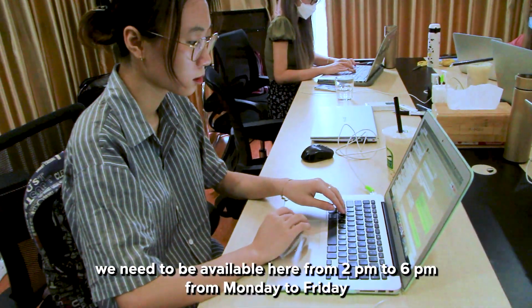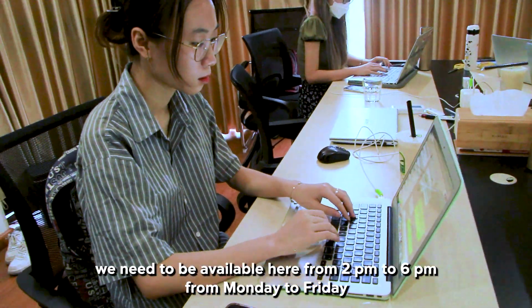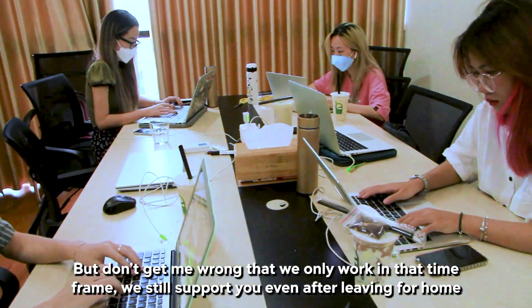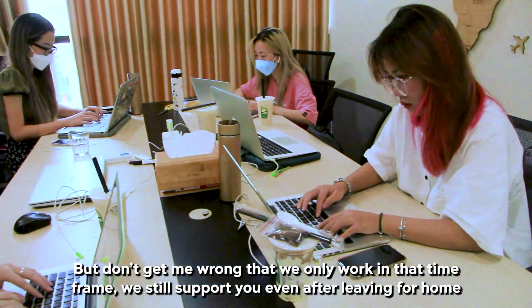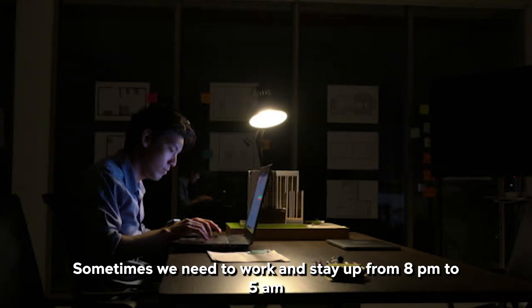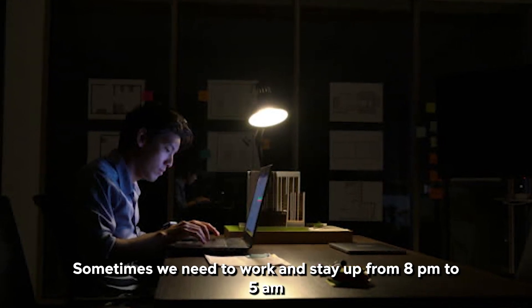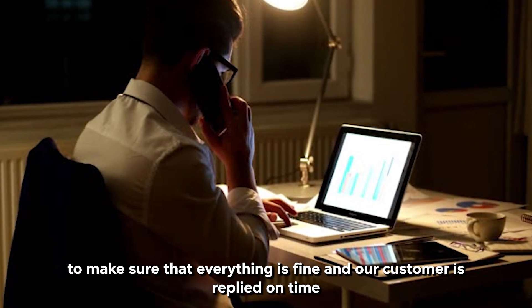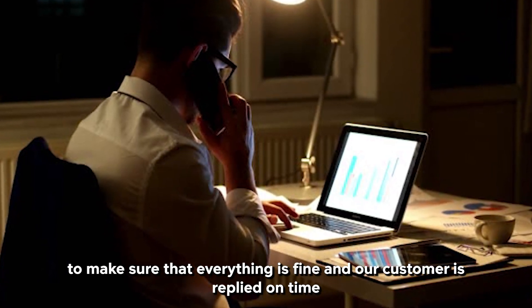We need to be available from 2pm to 6pm, Monday to Friday, but don't get me wrong — we don't only work in that time frame. We will still support you even after leaving from home. Sometimes we need to stay up from 8pm to 5am to make sure that everything is fine and our customers are replied to on time.